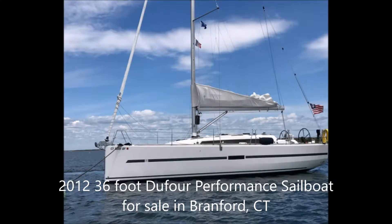CruisingSailboats.org would like to offer a 2012 36-foot J/4 performance sailboat for sale. The boat currently resides in Branford, Connecticut, and the asking price is $180,000.